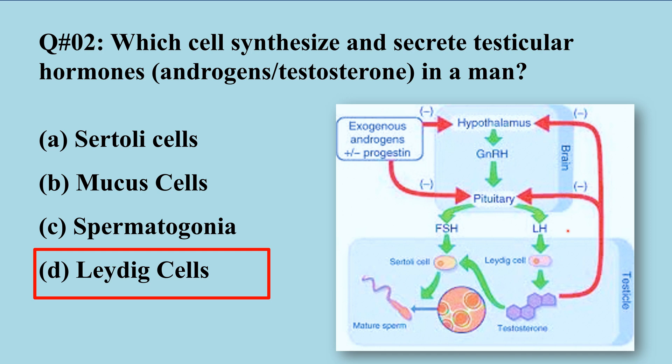LH — luteinizing hormone — which stimulates the Leydig cells for the synthesis and secretion of testosterone. Testosterone is a hormone that acts internally and is involved in the maturation and production of sperm cells.